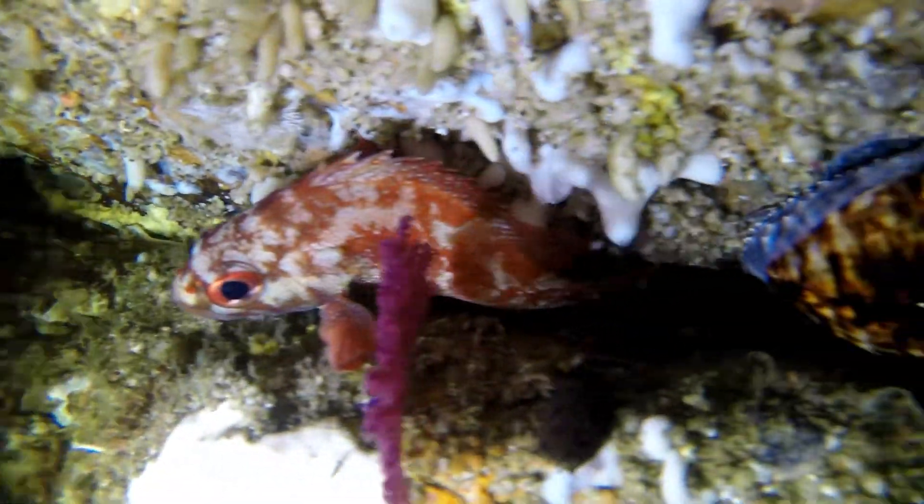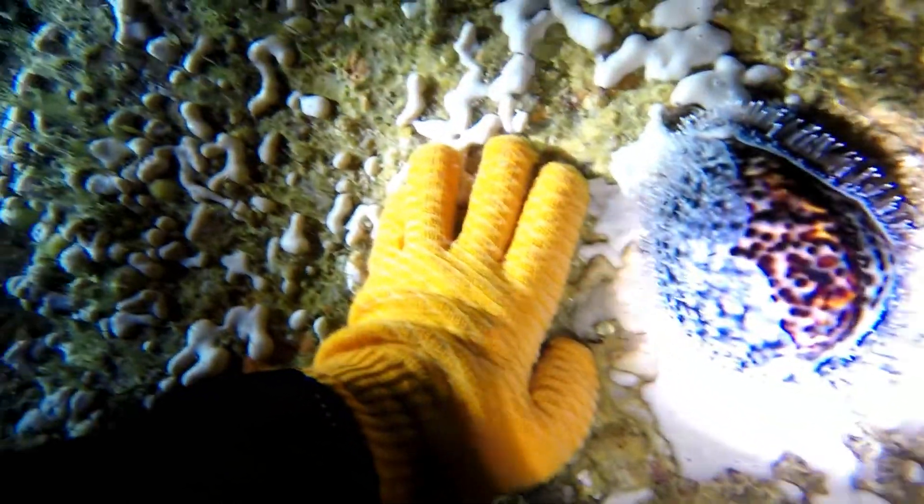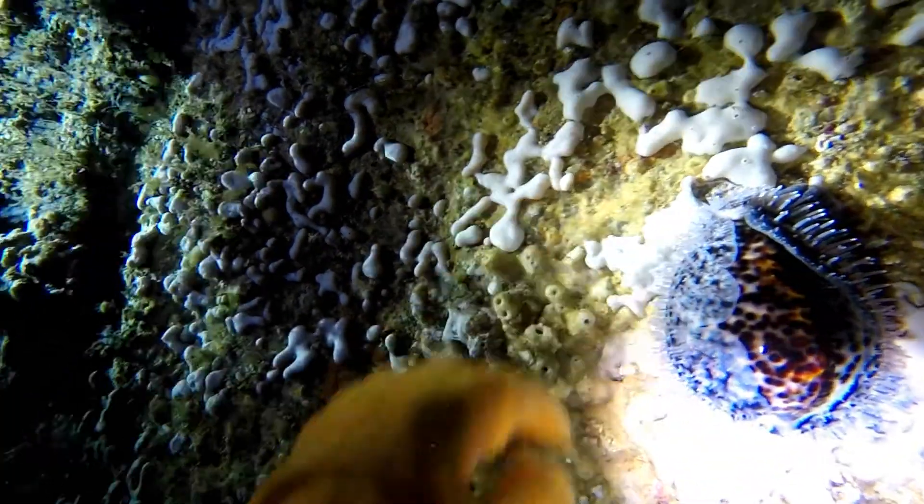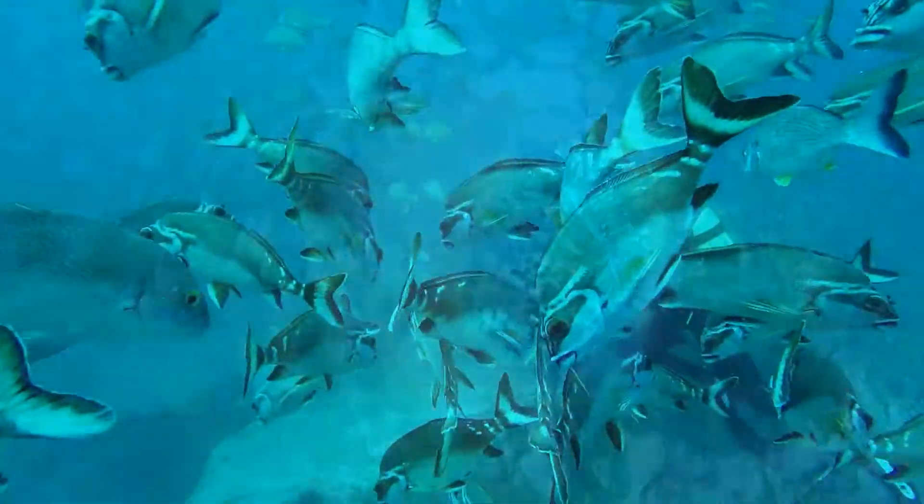I put my hand up next to this one to show just how large they can get. The exterior cover, called the mantle, can completely cover the shell, and its secretion is what gives the shell its shiny appearance.